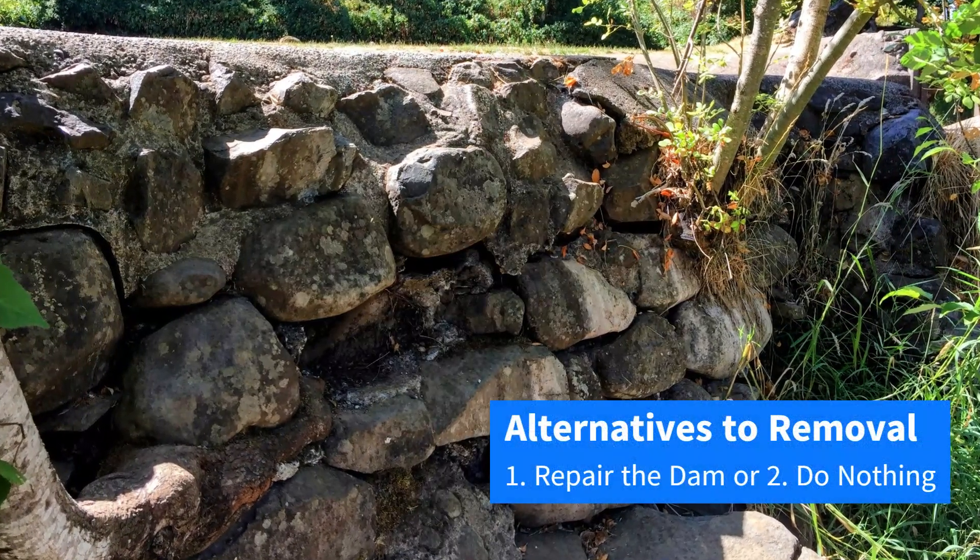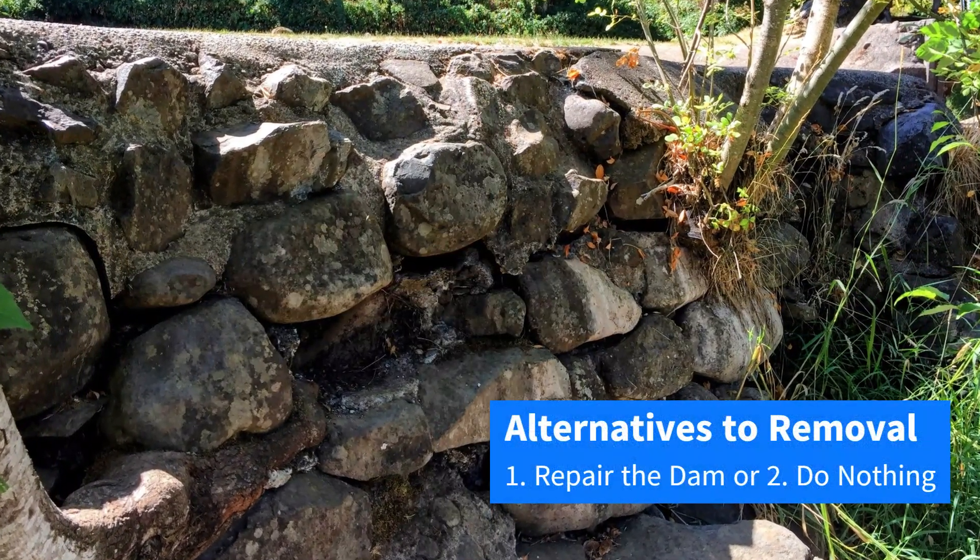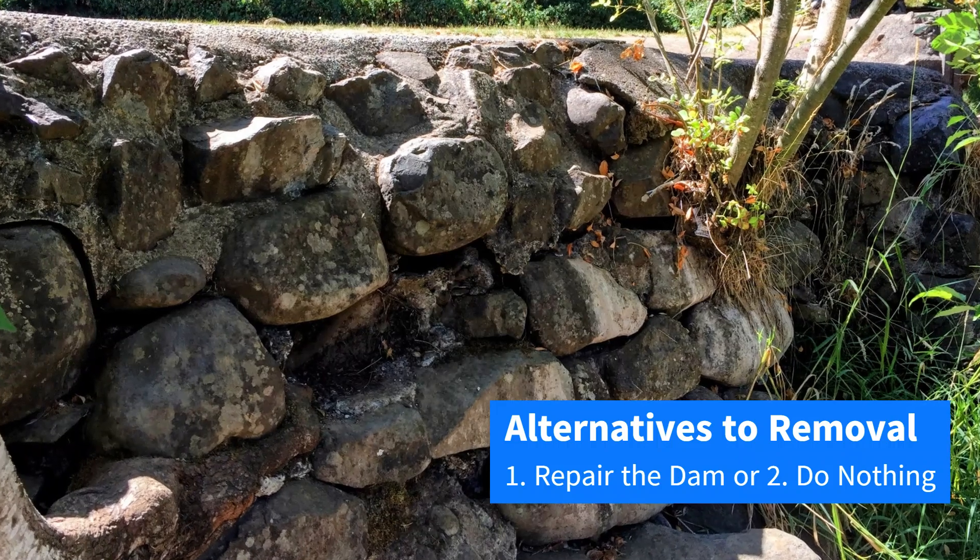Besides removal, there are two options: repair the dam, or do nothing and let the dam continue to fail.